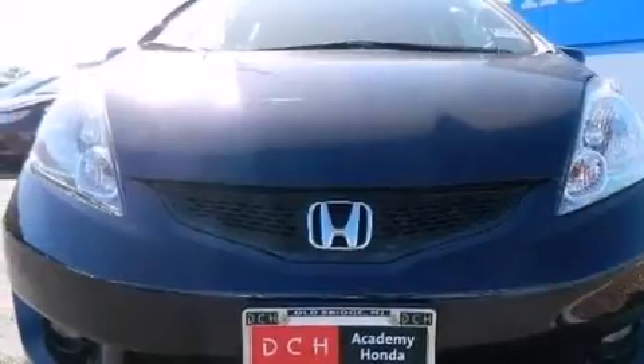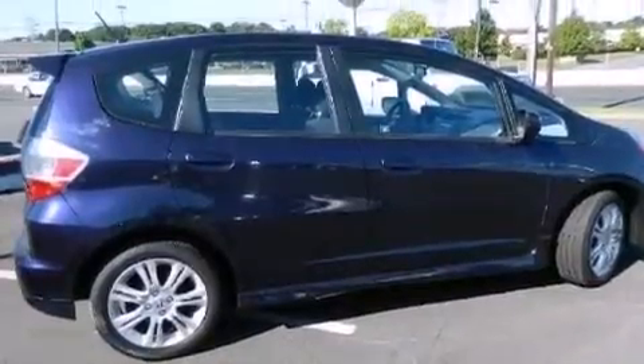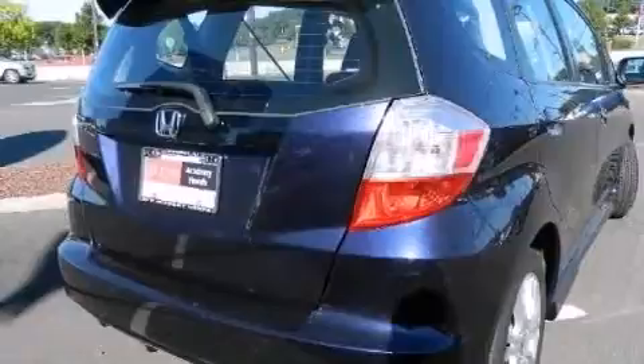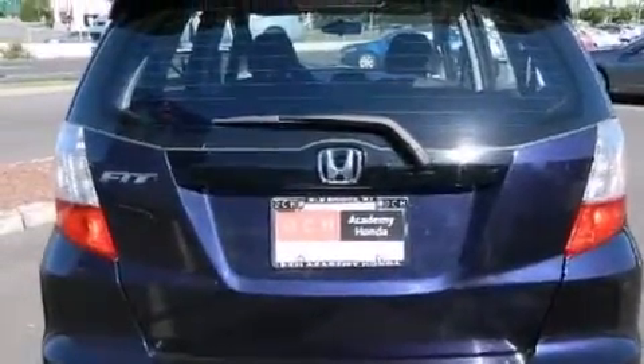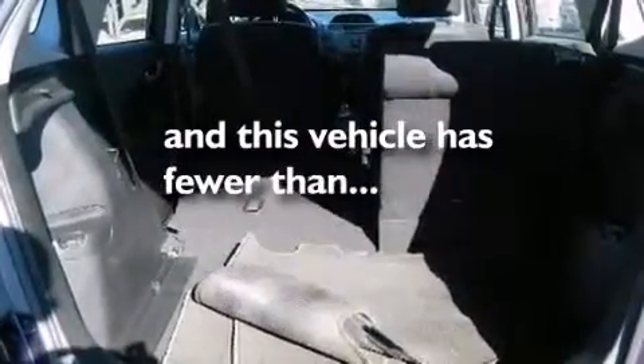Features include a low tire pressure indicator, aluminum wheels, cruise control, a CD player, a leather-wrapped steering wheel, a passenger side vanity mirror, a passenger side airbag, latch-ready child seat anchors, air conditioning, and this vehicle has less than 17,000 miles.